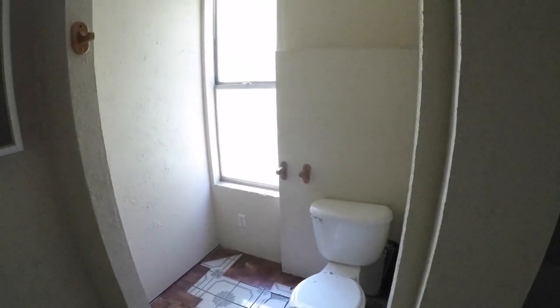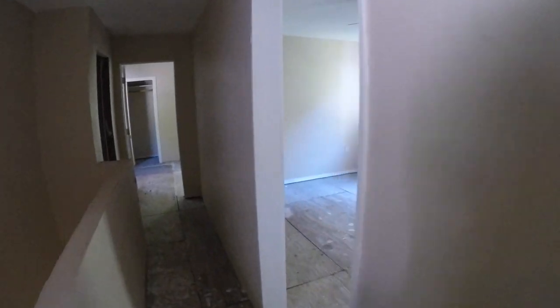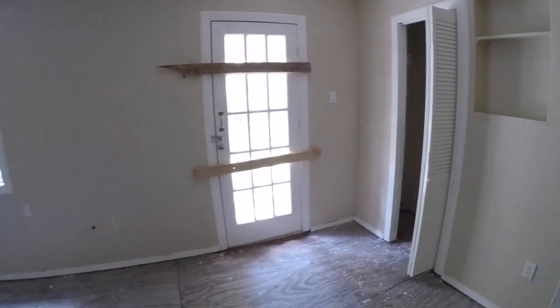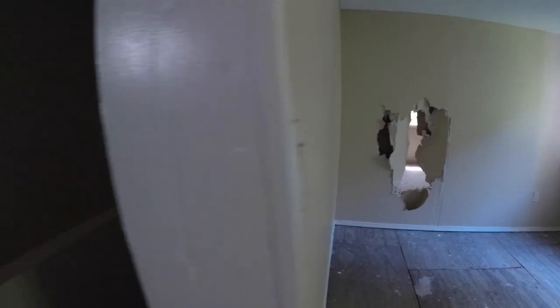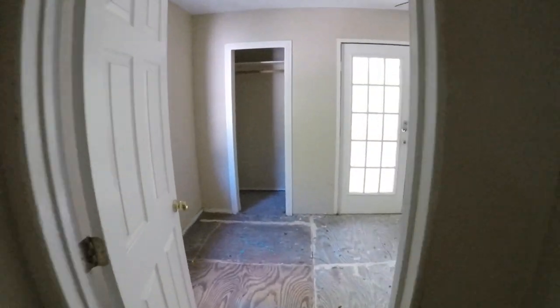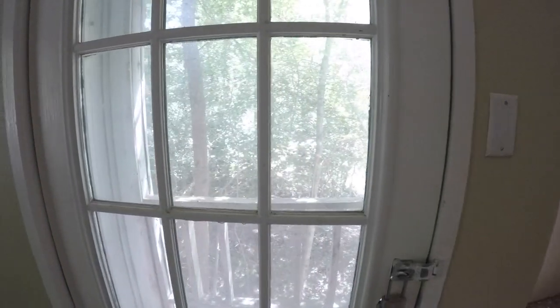We then have full bathroom number two, which is a shower and tub combo, along with your commode and a big single vanity. Continuing down the hallway upstairs, there are little nooks and crannies. Bedroom number three is going to need some flooring, door repair, and sheetrock work. Down at the end of the hall is bedroom number four, which has its own door and balcony outside, and will need some flooring and sheetrock work as well.